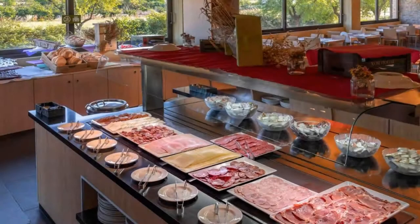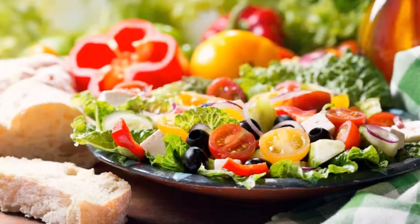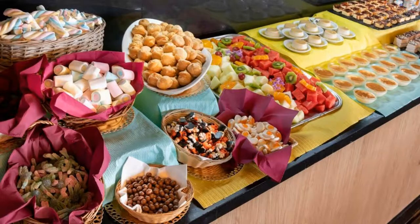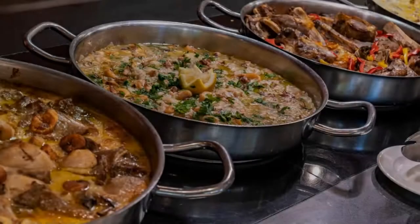You can see fewer than 100 reviews of this hotel on booking.com. Its review rating is 7.9, which is good. The check-in time of this hotel is 3 pm and the check-out time is 11 am.